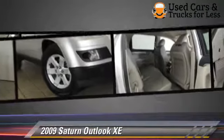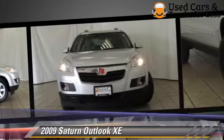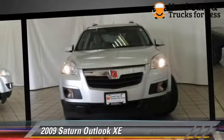powered door locks, and tilt wheel. Safety features include traction control, OnStar, and ABS.